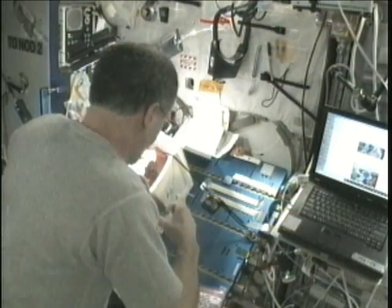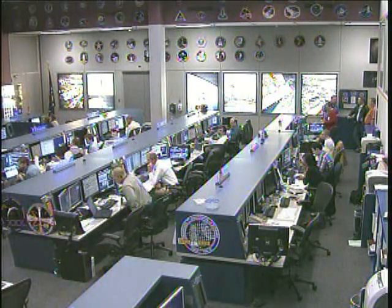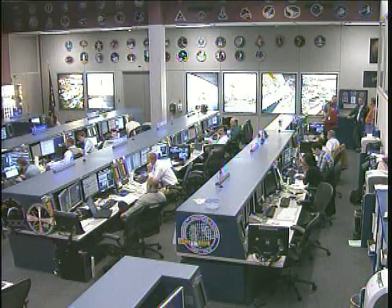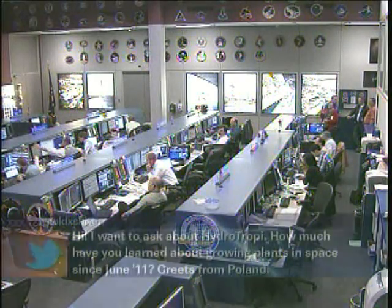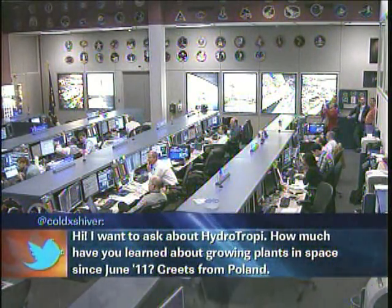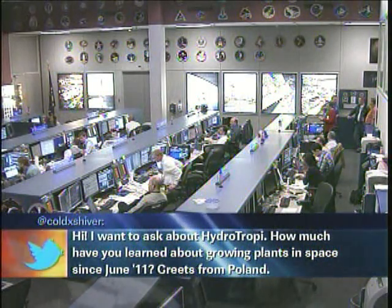I have another question coming from the public on Twitter and it's a science question. It's a greeting from Poland — they want to ask about hydrotropism: how much have you learned about growing plants in space since June of 2011? This person has been following you. Greetings from Poland.